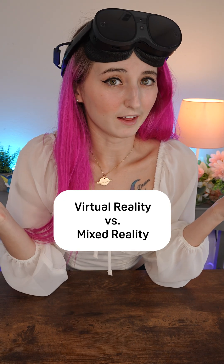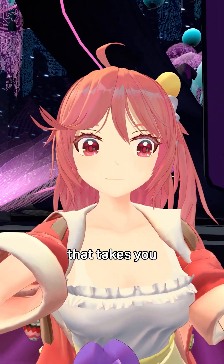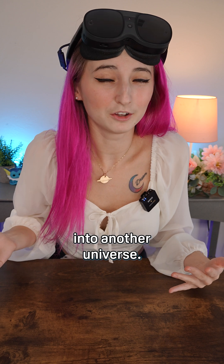Virtual reality versus mixed reality — what's the difference? Virtual reality is a full dive immersion that takes you into another realm, leaving the physical world behind. It's basically like stepping into another universe.